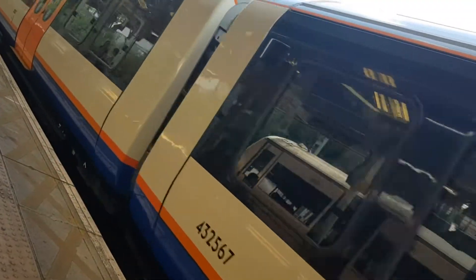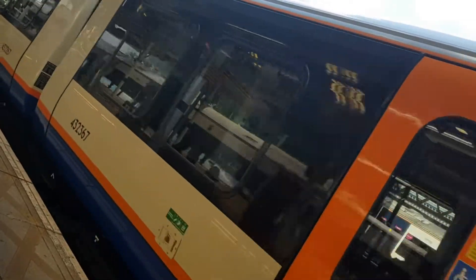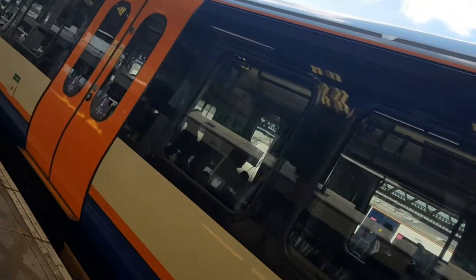Hello everybody. On the 8th of August 2022, I visited London Overground's newest station, Barking Riverside. Let's have a look.